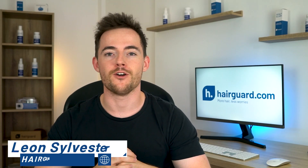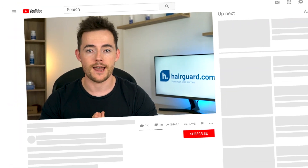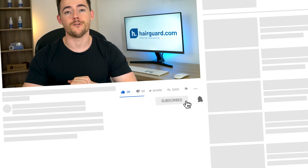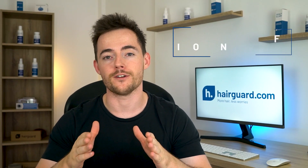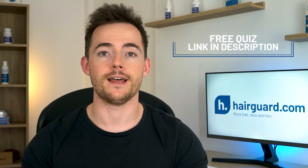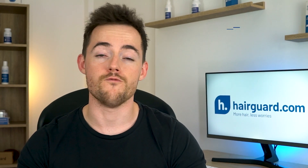Hey guys, Leon here from HairGod.com where people who are worried about their hair loss go to regrow their hair. If you are new to the channel, do make sure to hit subscribe, and if you're personally worried about your own hair loss, click the link in the description to take the HairGod Hair Loss Quiz. You'll answer a few short and simple questions about yourself and your hair loss, then you'll receive free, personalized, expert advice on regrowing healthy hair.